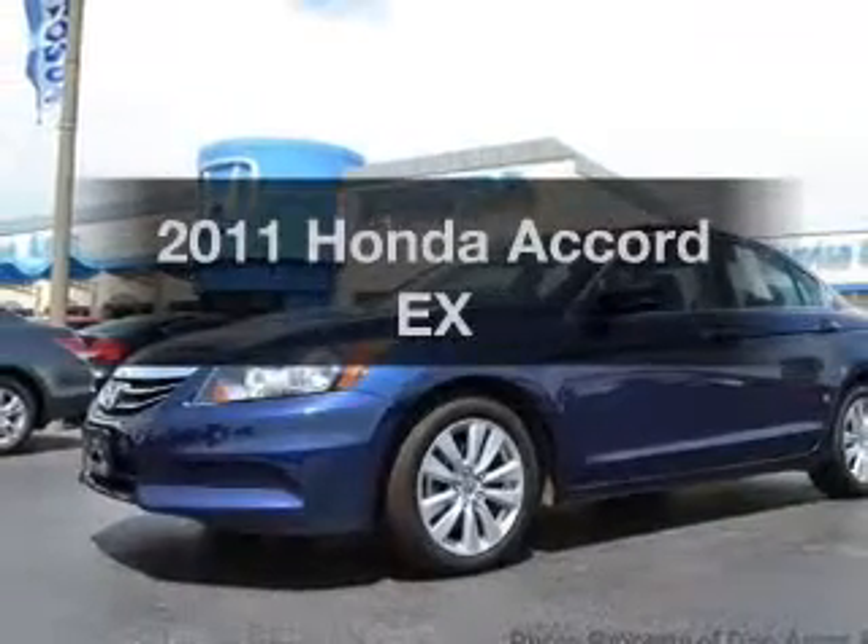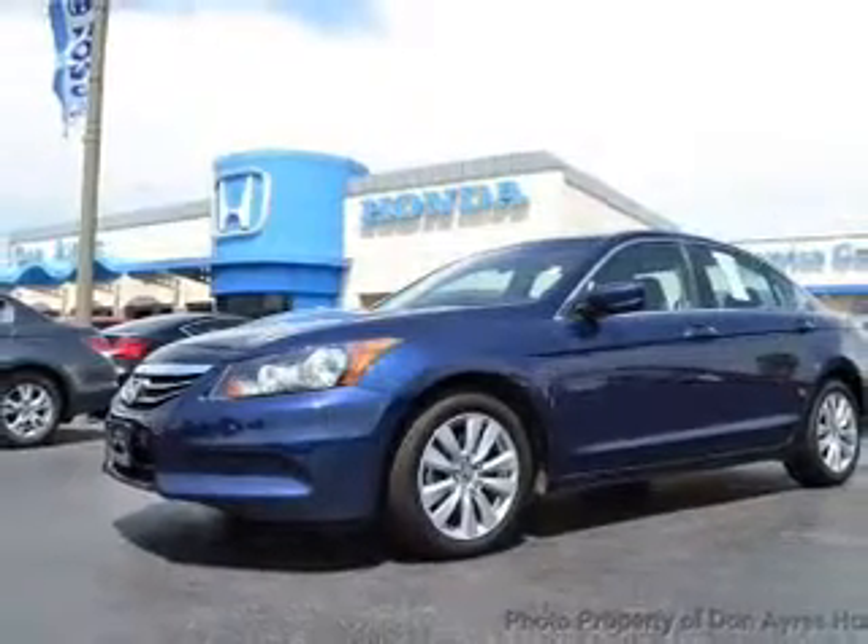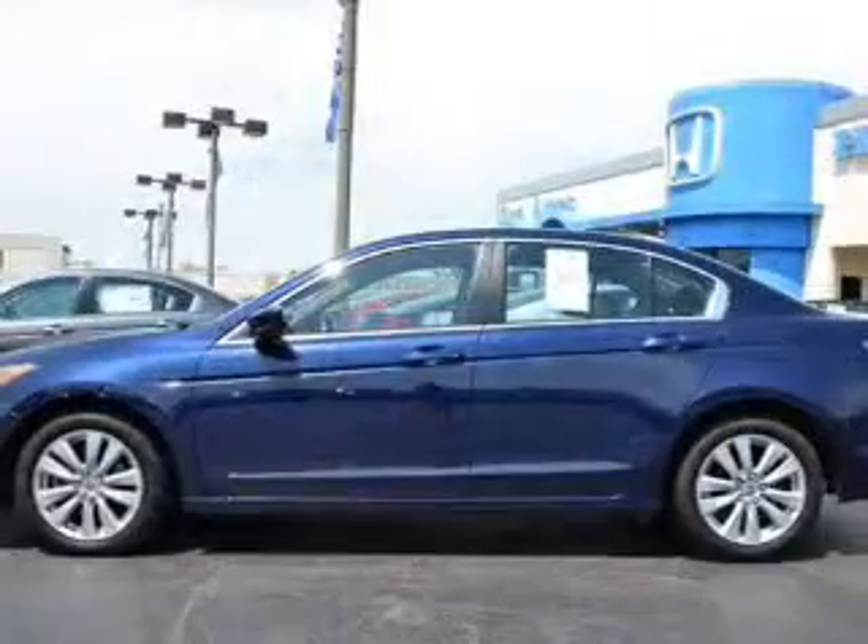Presenting the 2011 Honda Accord — everything you need under one roof with this great vehicle.